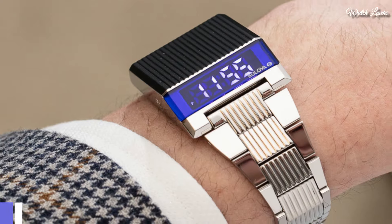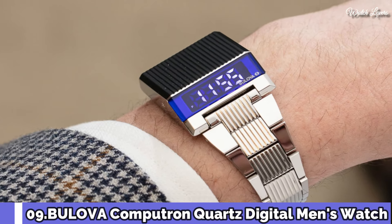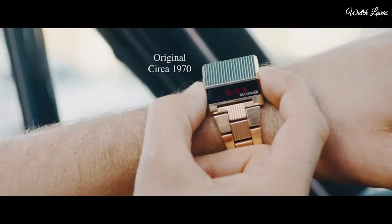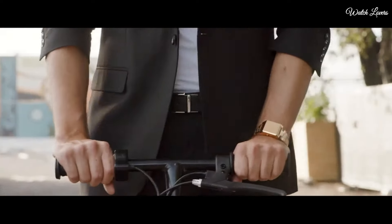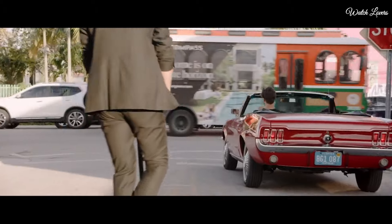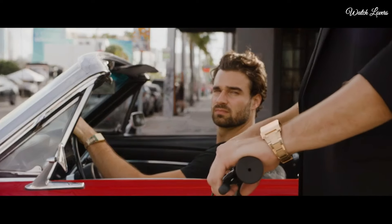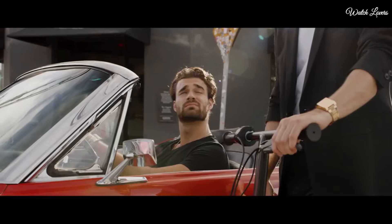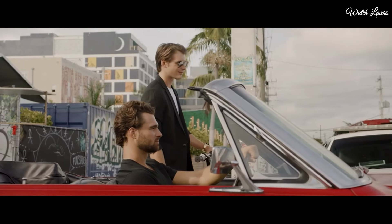Number 9. Bulova Computron Quartz Digital Men's Watch. Stainless steel case with a stainless steel bracelet. Fixed stainless steel bezel. Digital blue LED dial displaying hours and minutes. Also day, date, and dual time. Dial type: digital.